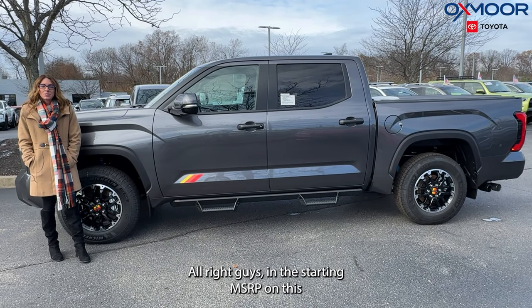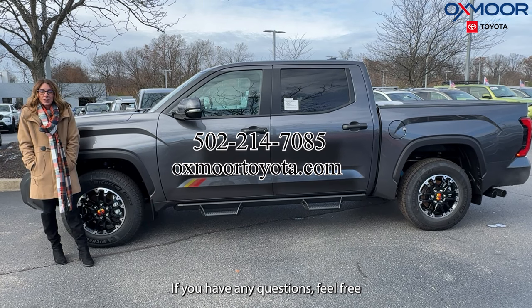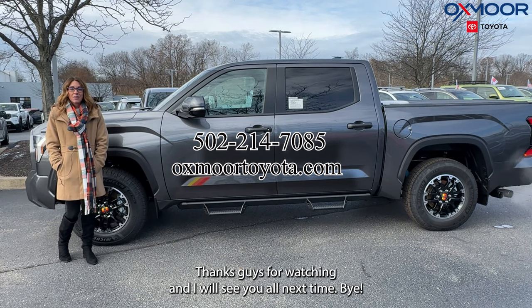The starting MSRP on this vehicle is $64,845. If you have any questions, feel free to let us know. All of our contact info is listed right here. Thanks for watching, and I will see you all next time.